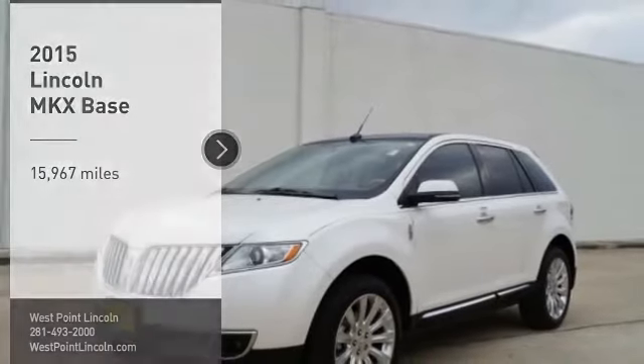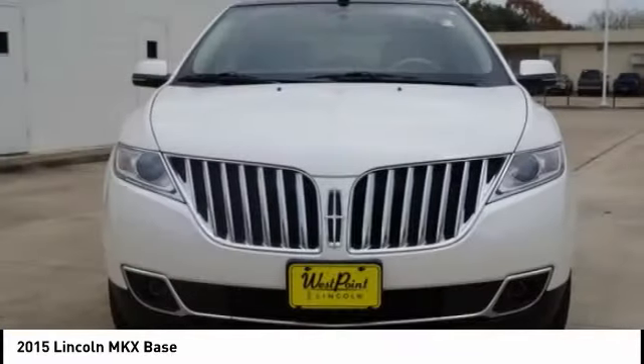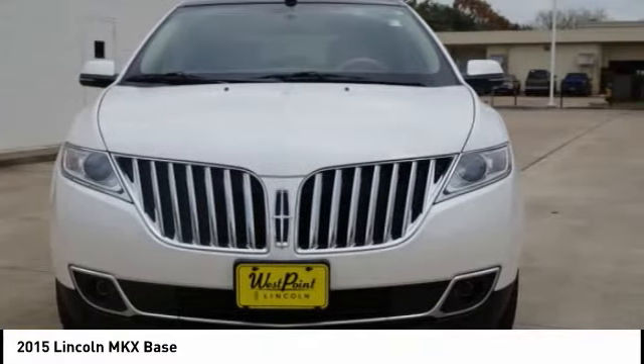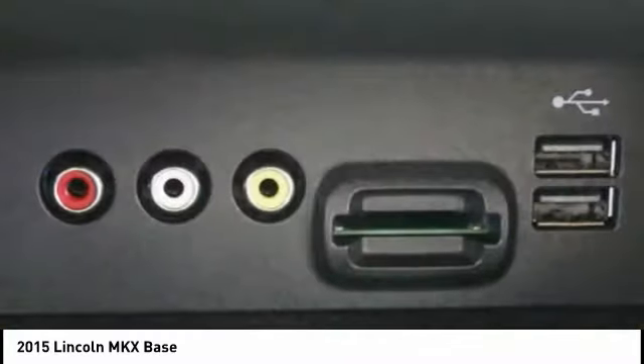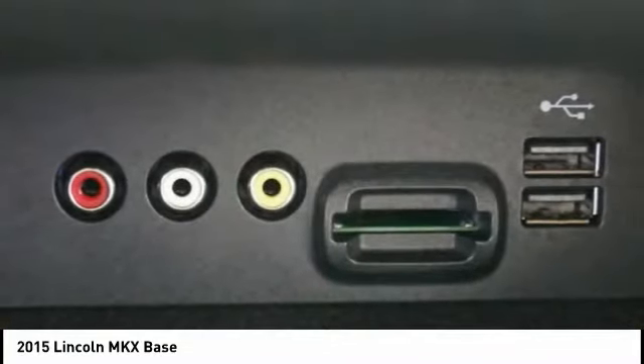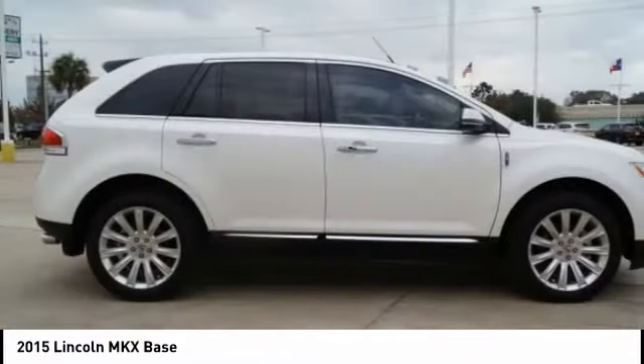Take a ride in the 2015 Lincoln MKX. The Lincoln MKX offers performance and a distinctly powerful ride that's ahead of the curve. Boasting excellent launch and acceleration with a powerful engine that delivers plenty of horsepower, the Lincoln MKX is truly empowered for action.